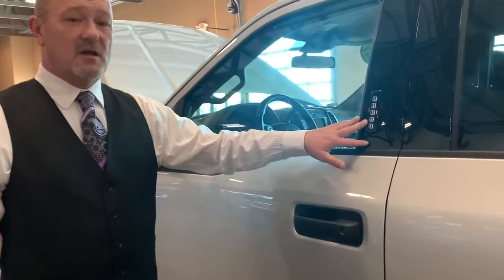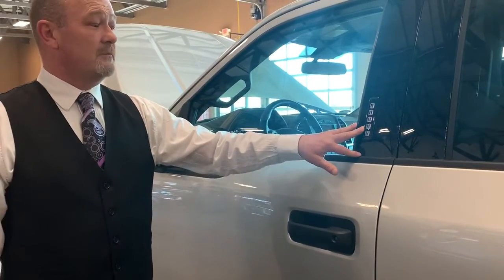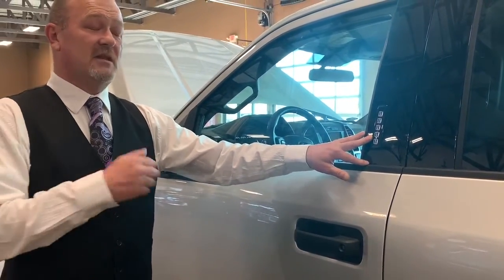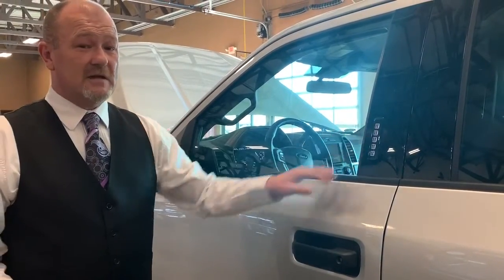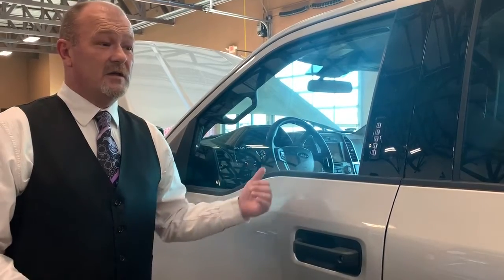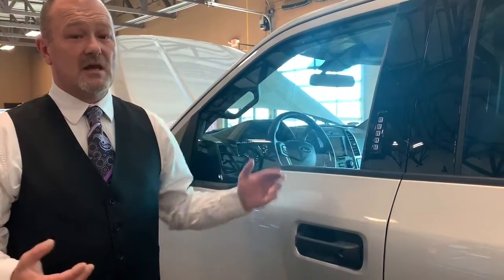Up here in the front is the Keyless Entry — a Ford exclusive product. It allows you to leave your keys inside the vehicle, then come up and punch in your five-digit code to unlock and get in. You can also lock your vehicle from here — just push eight and nine down and it locks the vehicle as you leave.